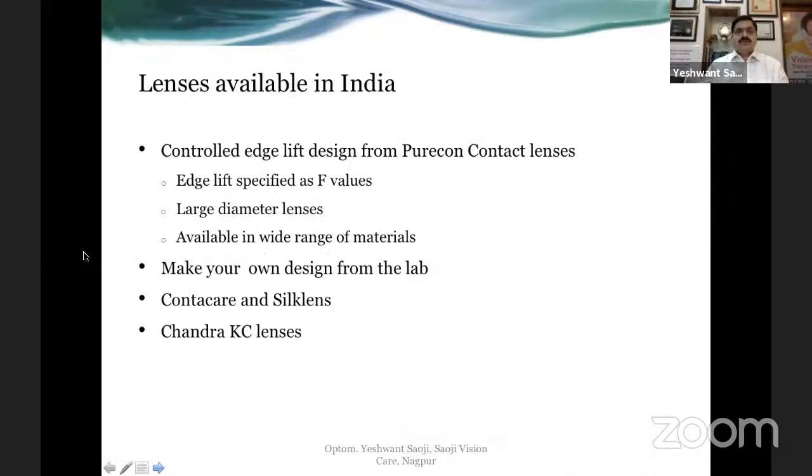Some commonly available Indian contact lenses include the controlled edge lift design from Pure Contact Lenses, where edge lift values are designated as F values — F1, F2, F3, F4, F5, and you can even order an F1.5. The higher the F value, the flatter the edge lift. Your starting point could be F2 lenses. These are available mostly as large diameter lenses but since they are customized, you can order any diameter from 8.7 to 10.8 or even larger.